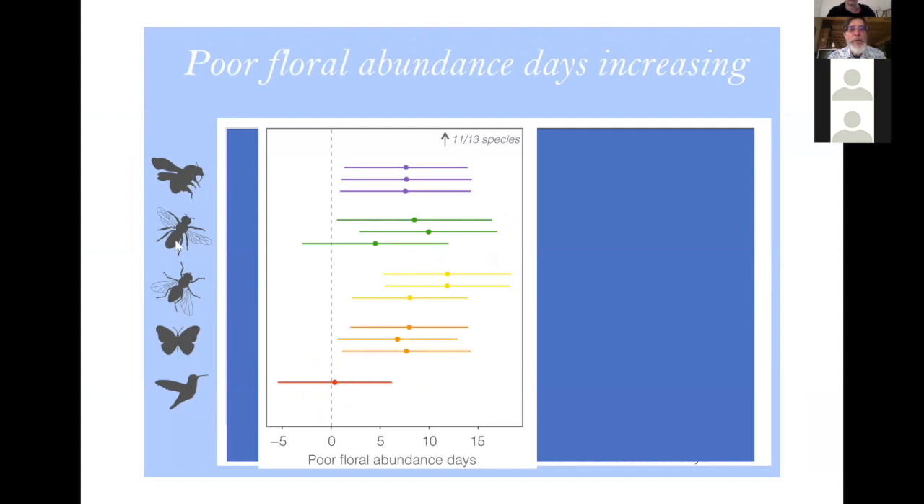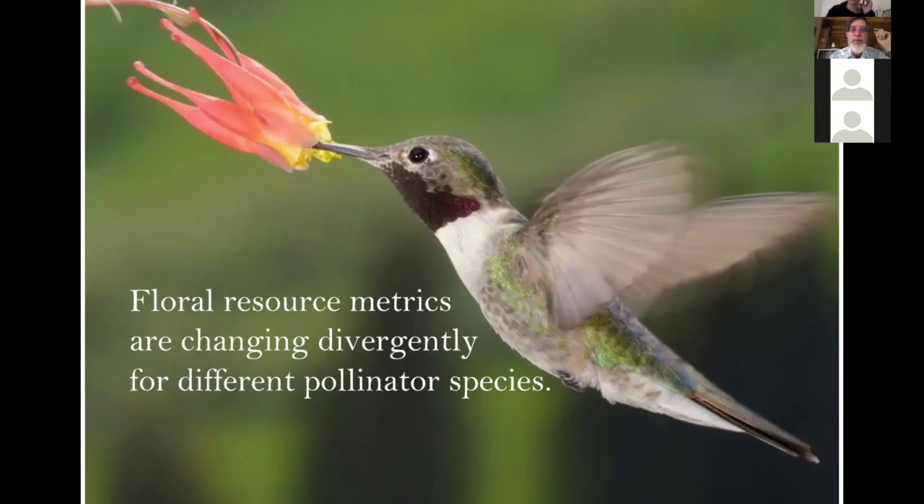We've measured this for bumblebees, small solitary bees, flies, butterflies, and hummingbirds — looking at the number of poor floral abundance days. For hummingbirds, it's not changing a whole lot, staying around zero. But for bumblebees, it's changed pretty dramatically — there are a lot more poor floral abundance days for bumblebees, small bees, flies, and butterflies than there used to be. These measures of floral resources are changing differently among different wildflower species, and also changing differently for different pollinator species.